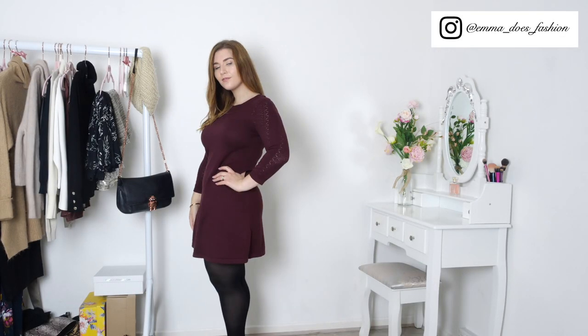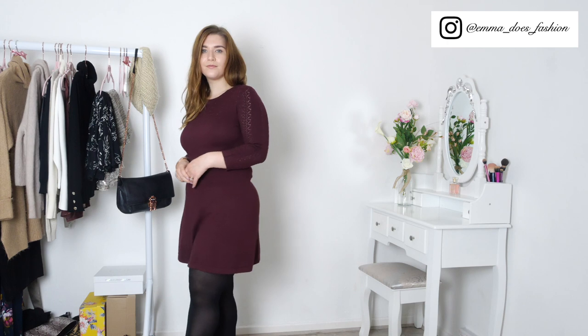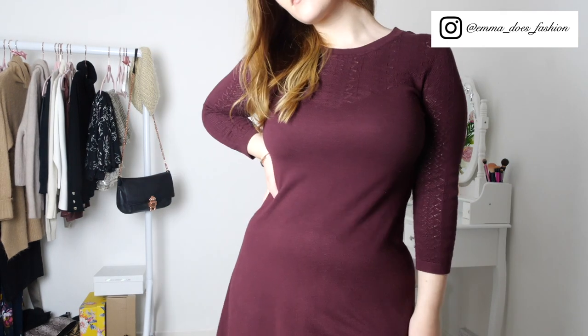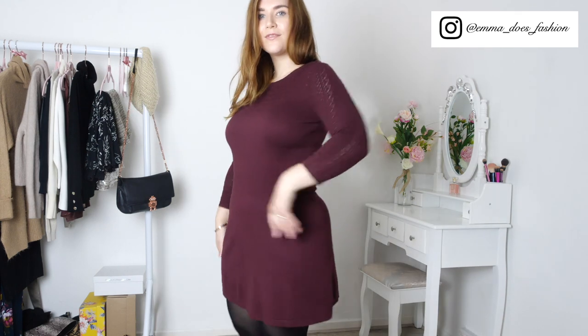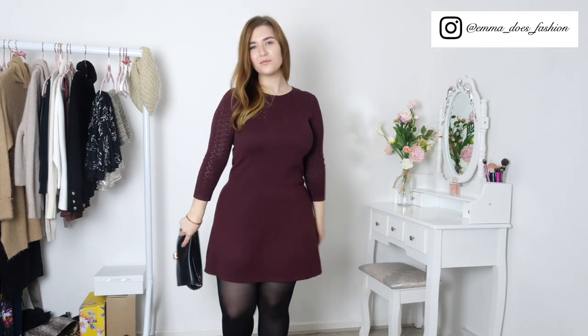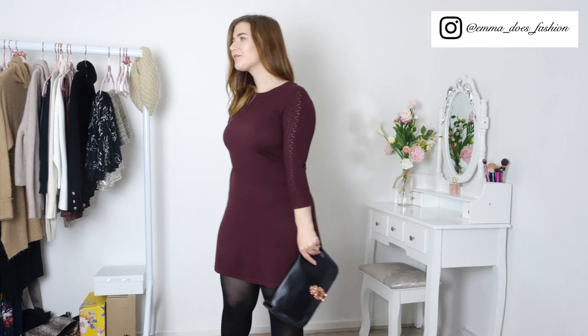For outfit number four I'm wearing my beloved burgundy jumper dress. This fit-and-flare silhouette is so flattering. I've added my Ted Baker bangle because I love how rose gold and burgundy look together. And here I'm showing you how you can take the outfit from day to night — just tuck the chain into the Ted Baker bag to turn it into a clutch for the evening.